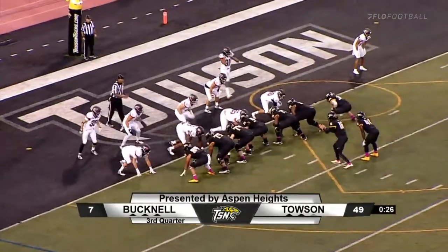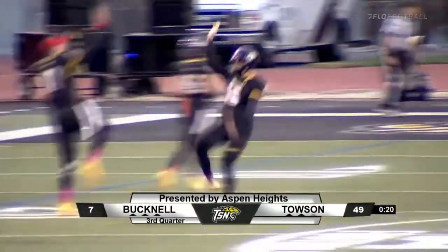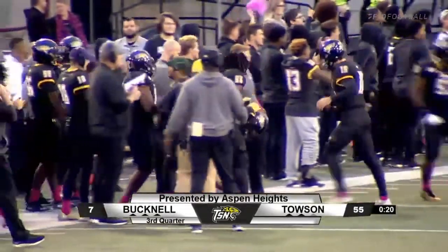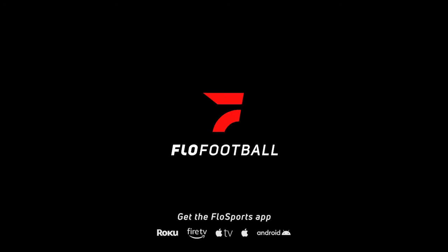Tigers quickly reset, another handoff — Spate into the end zone, touchdown! Tigers tack on another score exclusively through the ground this time as Aaron Spate gets in for the score. It's 55-7, Towson with 20 seconds to go here in the third.